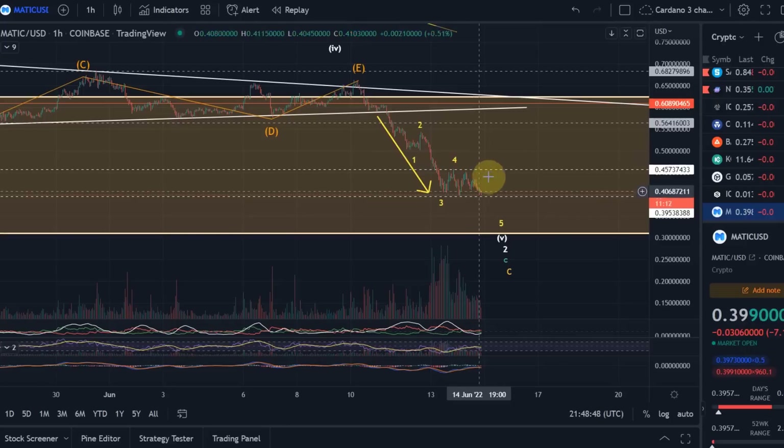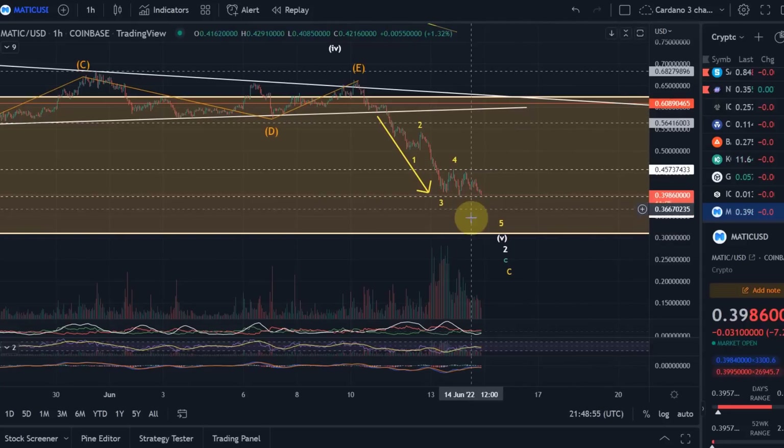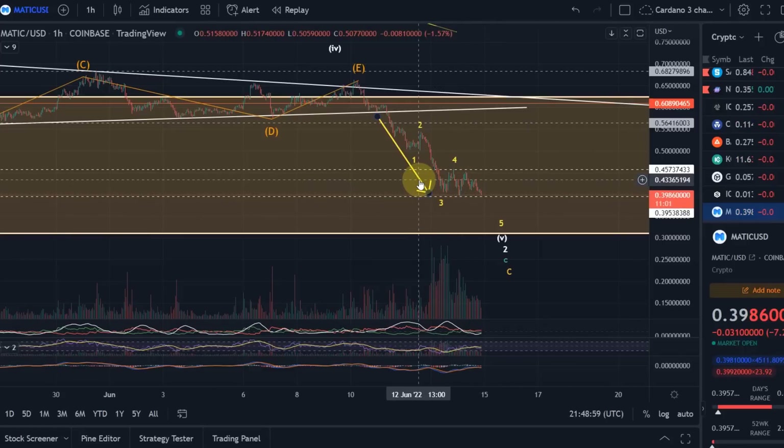It could move sideways a bit, but as soon as it breaks below 39.5 cents, we're going to go further down. That's my view on Matic. Hopefully you liked the update — if you did, please hit the like button, leave a comment, subscribe, and check out the channel membership if you really like the content. Thanks a lot for watching!